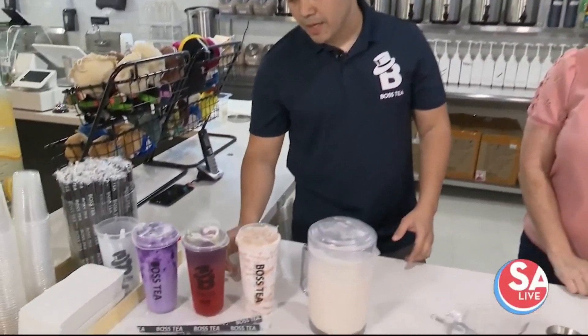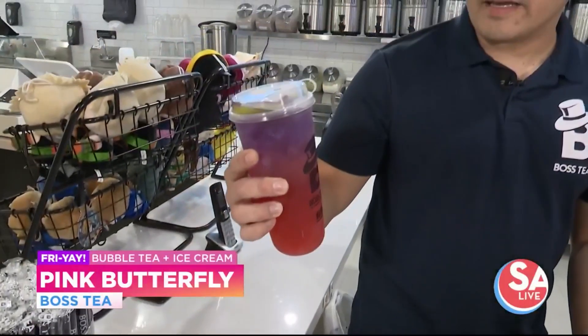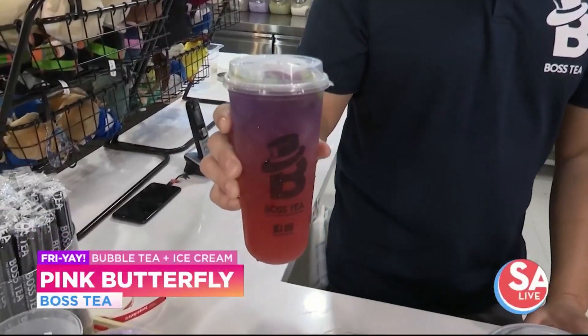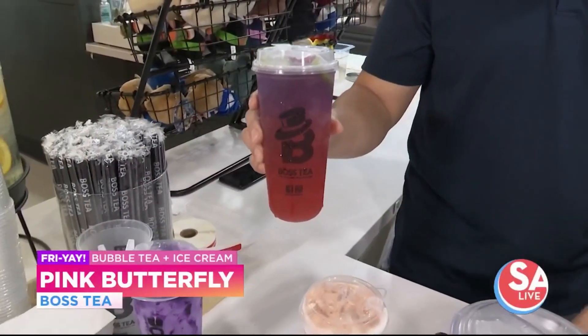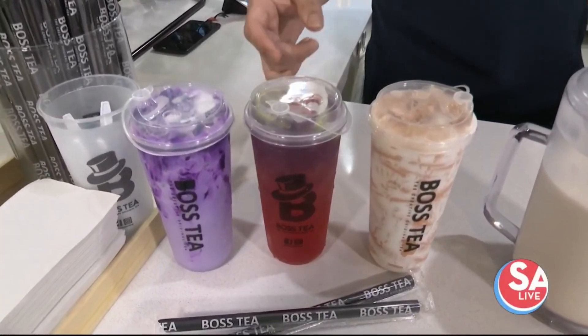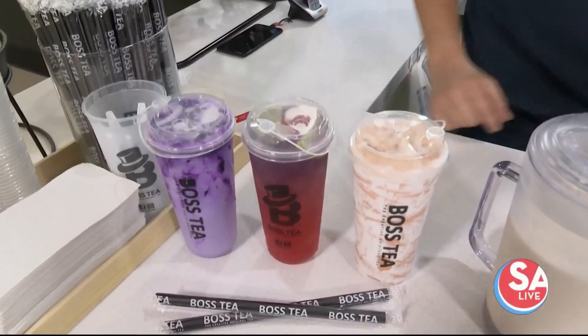What are some flavors here that you typically won't find elsewhere? One of our top drinks that I think you'll only find here is our Pink Butterfly. The Pink Butterfly is green tea with our pink flavor — I think we're the only ones who make that. We top it off with strawberries, lime, and also a butterfly tea that gives it that color.